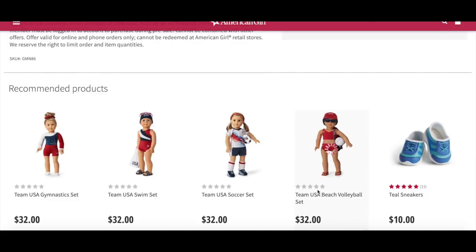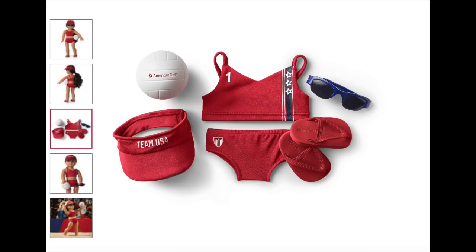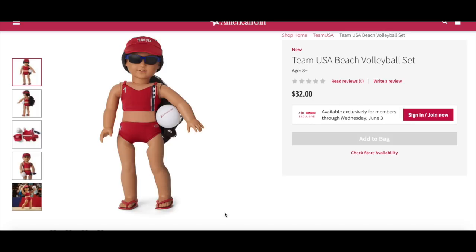An outfit we haven't looked at yet is the Team USA beach volleyball set, retailing for $32. The product description says bump, set, spike — rule the sand court with this Team USA set. It includes a crop red swim top with a star graphic, swim briefs with printed USA graphics at the hip, a fabric visor to keep the sun out of her eyes, a foam volleyball, a pair of sporty sunglasses, and flip-flops to wear before and after the match. The visor is bright red and says Team USA on the front. The sunglasses are a dark blue color. Both the top and bottoms are mainly red, with American Girl stars on the side with a blue stripe, and there's elastic behind the flip-flops so they stay on the foot.